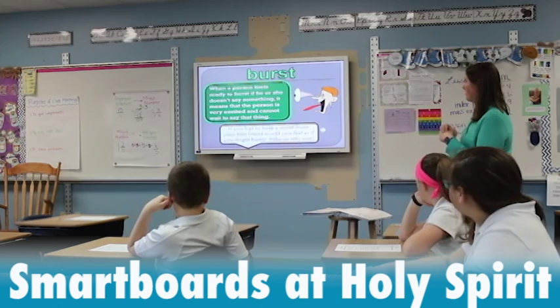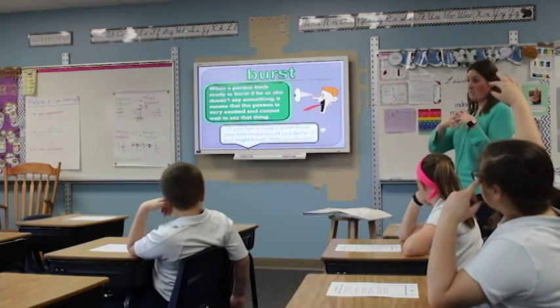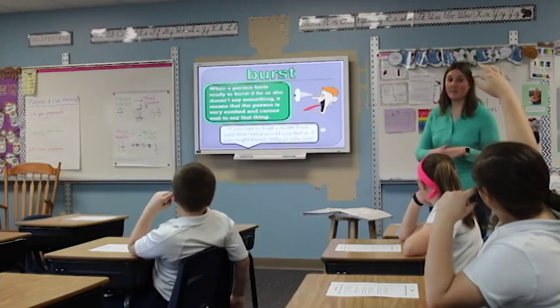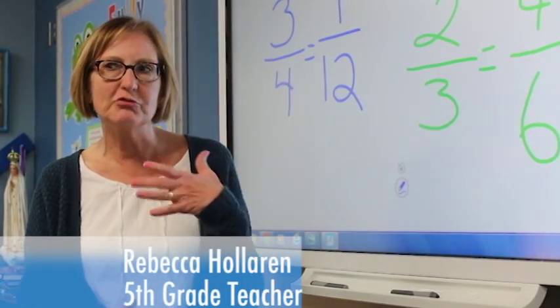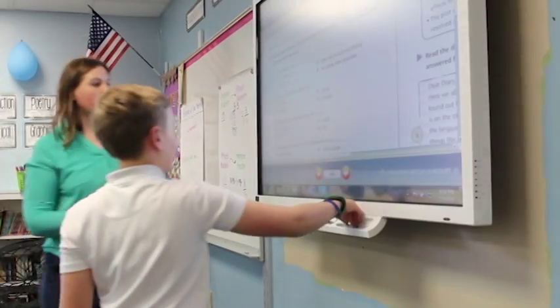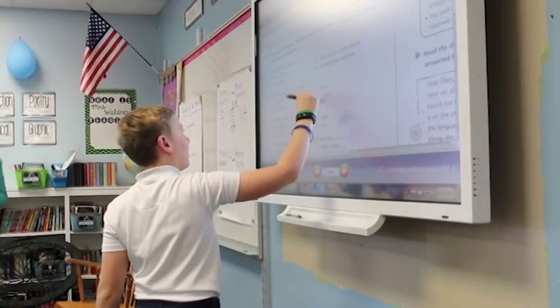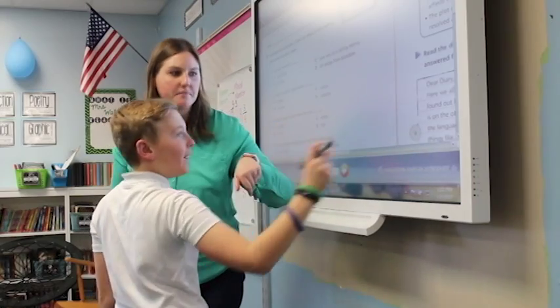You feel as if you might burst. You feel very excited and you can't wait to say it. It's just so much easier to get the kids' attention by having a smart board, having something up here, showing a video, having them — they're just more interested in coming up and writing on the board and doing different things.